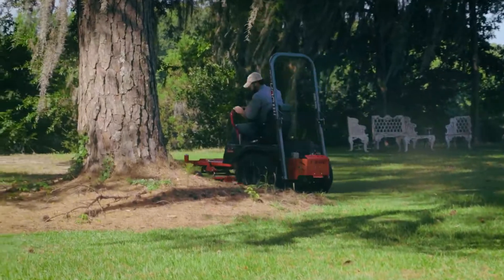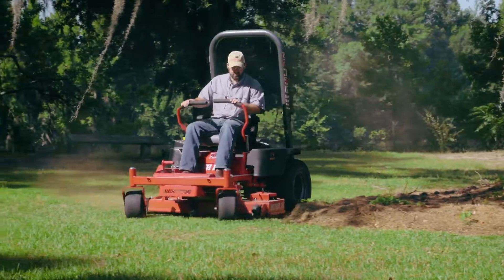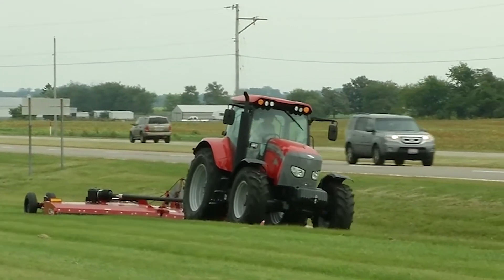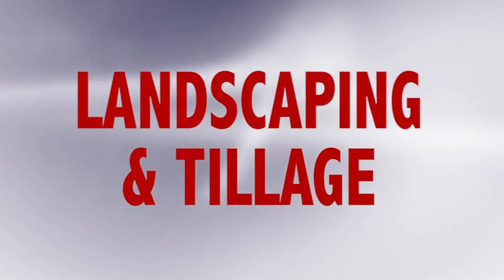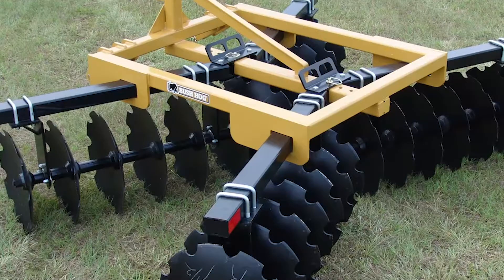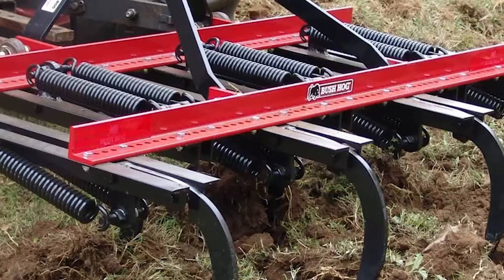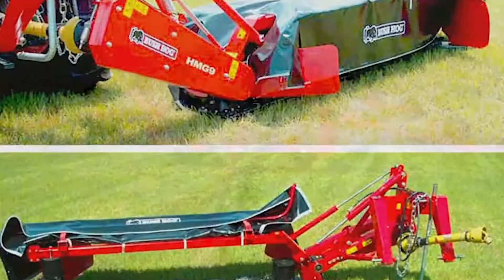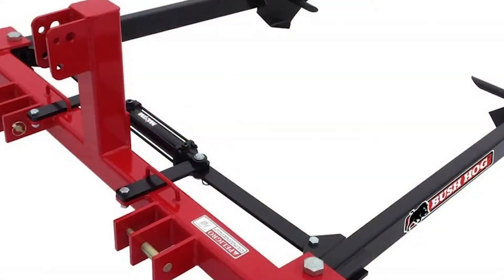For turf maintenance work, we offer three classes of zero turn mowers in a variety of engine and deck sizes. We also offer four different finishing mowers that provide a manicured cut. In landscaping and tillage, we offer a comprehensive line that includes rotary tillers, disc harrows, rear blades, landscape rakes, box blades, road graders, all-purpose plows, and much more. Hay tools include hay mowers, hay rakes, and hay tedders, and an assortment of three-point hay implements.